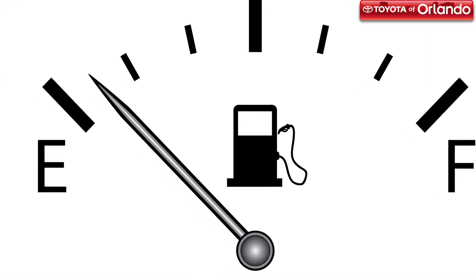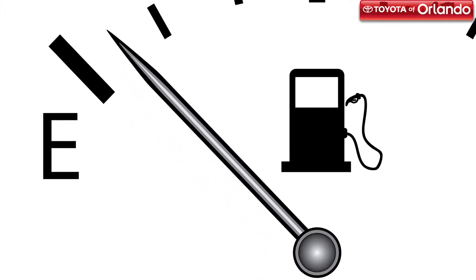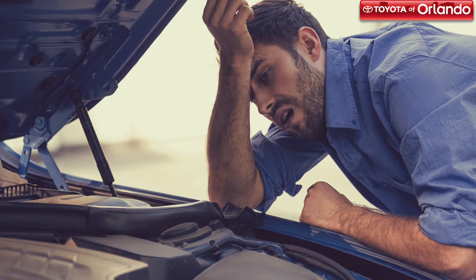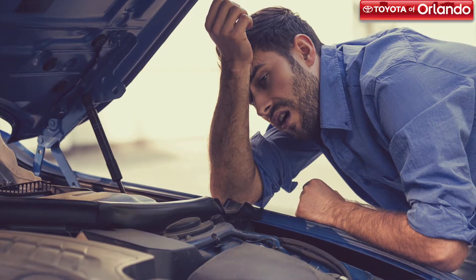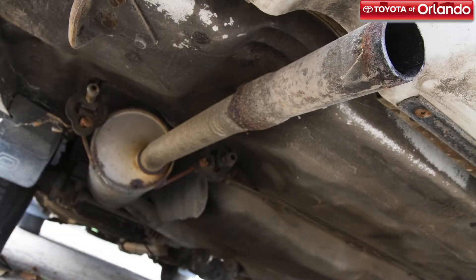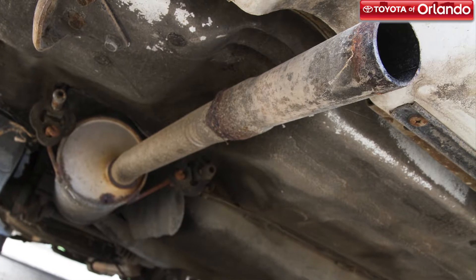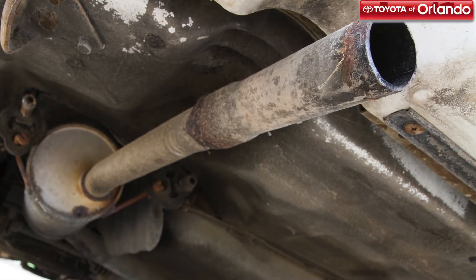Reduced fuel economy. A sudden decrease in the fuel economy of your vehicle can be caused by a failing converter. Bad car performance. If harmful exhaust gets stuck in the front of the converter, your engine will stop breathing — meaning your car will stall, jerk back and forth, or not accelerate properly. Poor exhaust performance. Since the exhaust and fuel system work together closely, a noticeable decrease in your exhaust system's performance is usually a sign that your converter is failing.